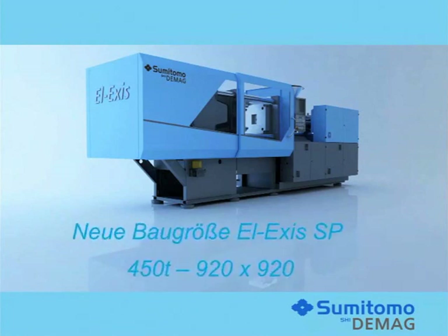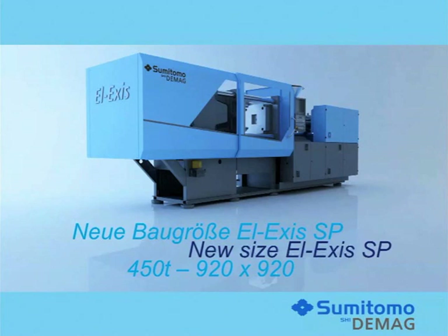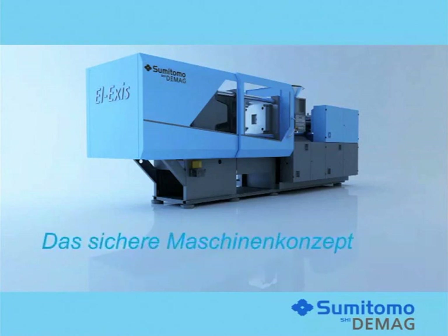Moreover, we will expand our range by adding an L-Exis SP 450 tons with a tie bar clearance of 920 by 920 millimeters.